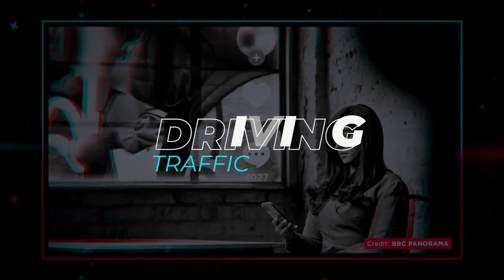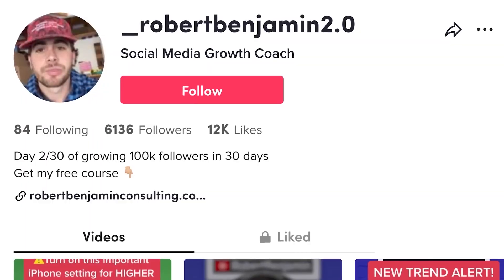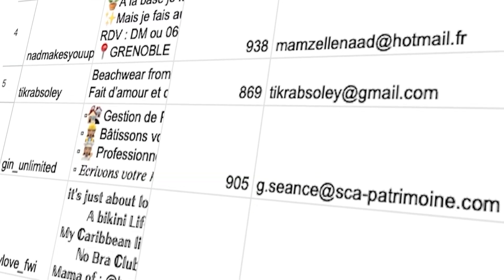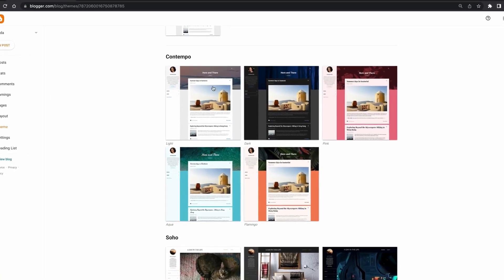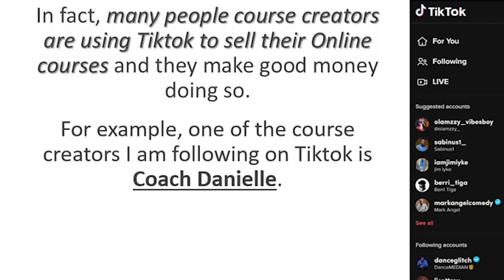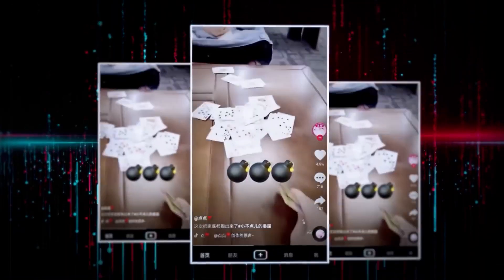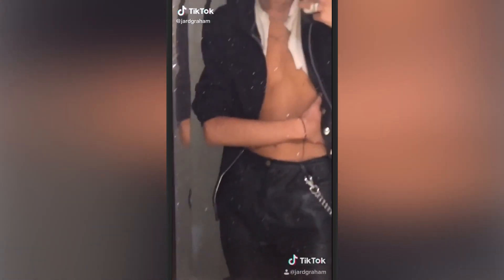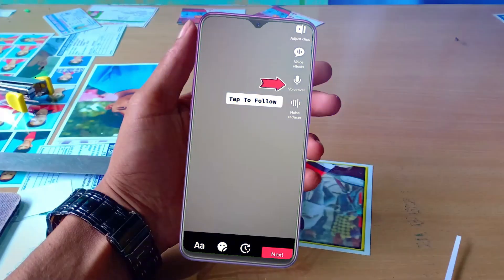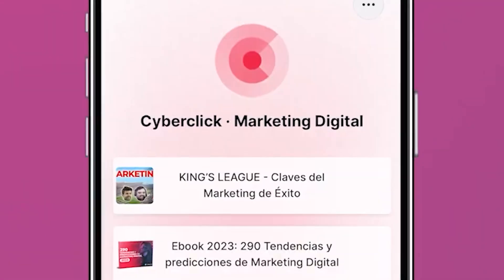Driving traffic. Redirect your TikTok audience to your website, online store, or other platforms where you generate revenue. This could be a landing page where you capture email leads, a blog where you generate ad revenue, or an online course where you sell your expertise. The key is to provide valuable content on TikTok that entices viewers to learn more. Include clear calls to action in your videos, directing viewers to the link in your bio or a specific landing page.